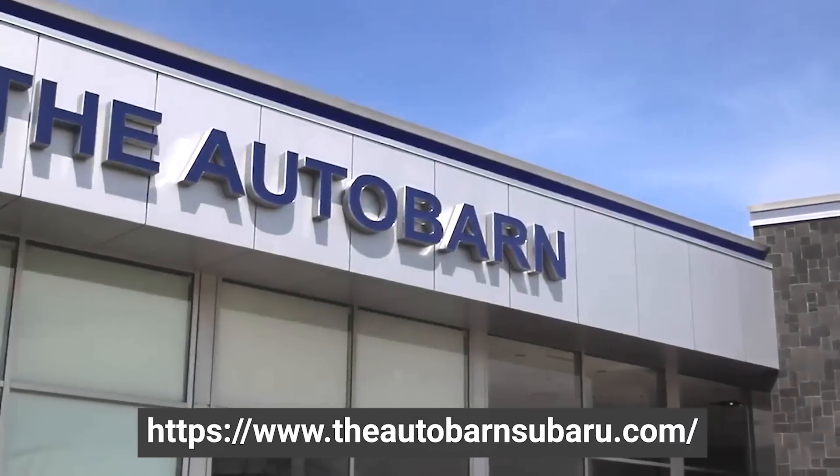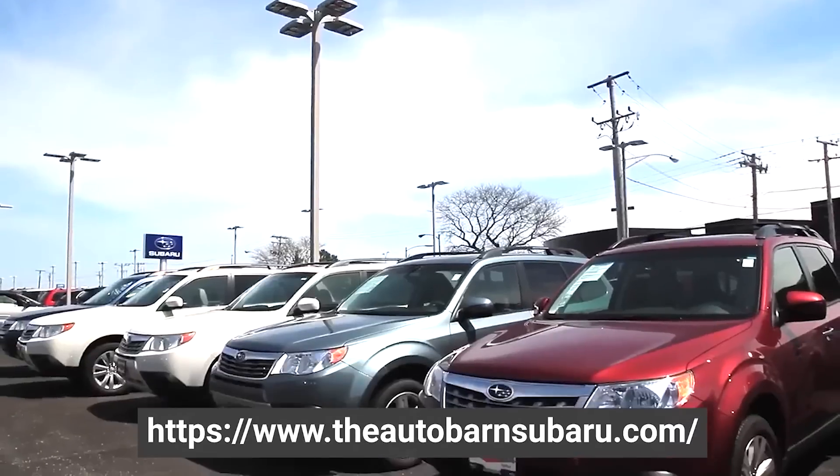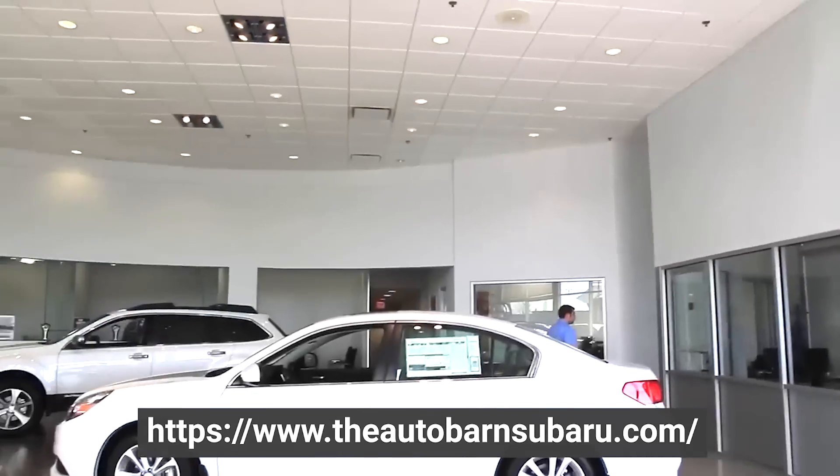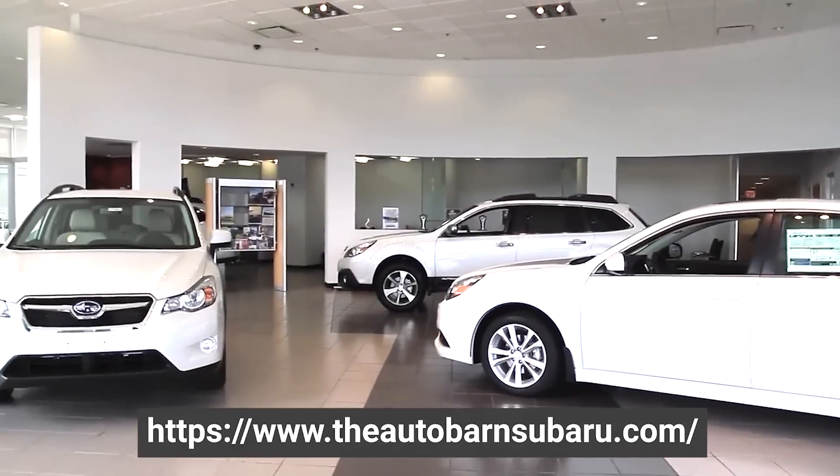A big shout out to Autobahn Subaru in Countryside — they made this video possible. If you're in the market for a brand new or used Subaru, definitely check out this dealership. Their URL is on the screen and in the description below.